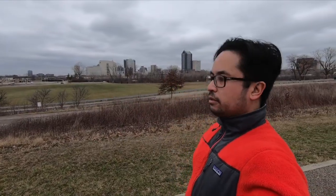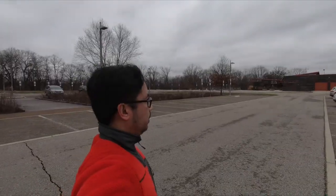So here's Scioto Autobahn Metro Park. We're at the highest point — there's downtown Columbus. This park is pretty popular for watching the fireworks on July 4th. That's the nature center ahead of us.